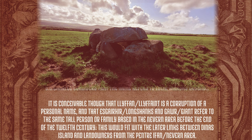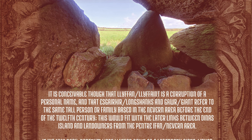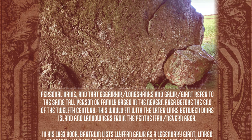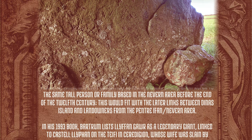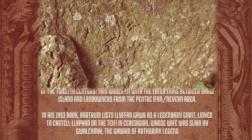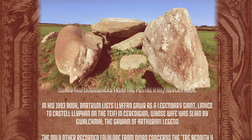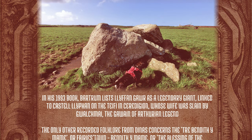It is conceivable though that Llyphant is a corruption of a personal name, and that Escahir — Longshanks — and Gaur — giant — refer to the same tall person or family based in the Neven area before the end of the 12th century. This would fit with the later links between Dynas Island and landowners from the area, and in his 1993 book Bartram lists Llyphant Gaur as a legendary giant linked to Kastell Llyphant on the Teifi in Ceredigion, whose wife was slain by Gwalchmai — the Gawain of Arthurian legend.